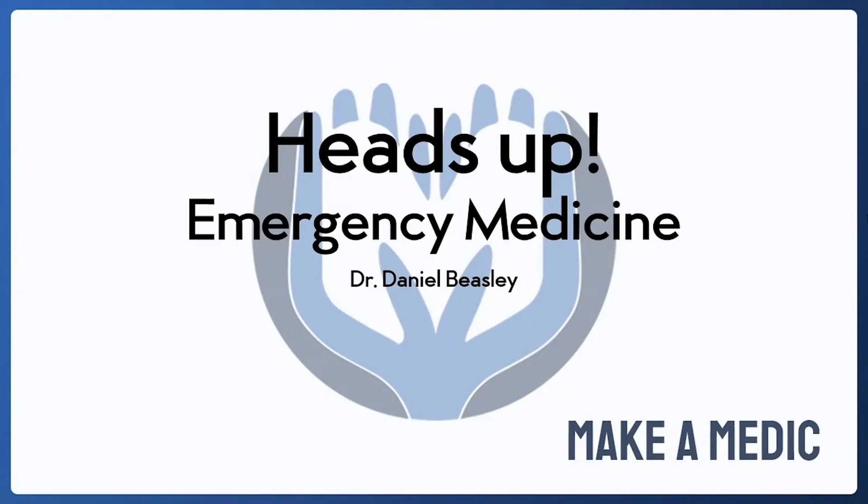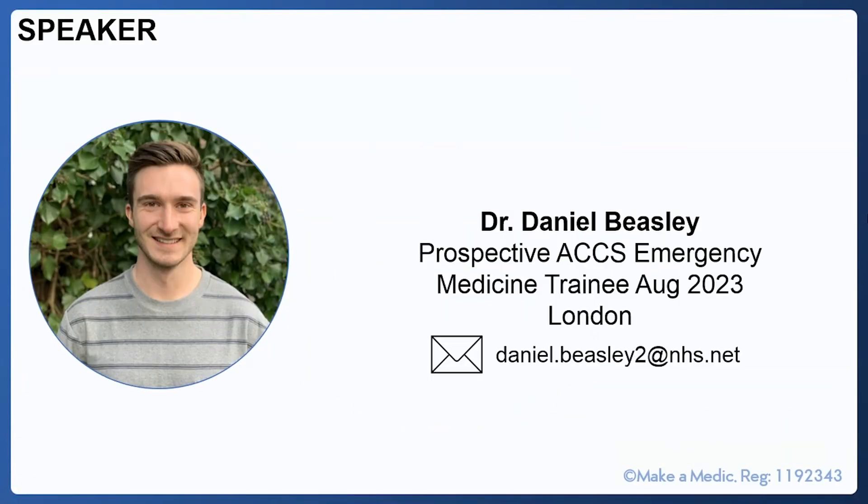Welcome to Heads Up Emergency Medicine. This is an introductory talk designed to give you an insight into the emergency medicine application process and also to give you some pointers to enhance your application in advance. It's designed for those of you who are thinking about applying to emergency medicine but perhaps aren't quite decided yet. My name is Daniel Beasley. I am an offer holder for Acute Care Common STEM Emergency Medicine training, which I will start in August 2023. Please feel free to use my email address on the slide if you have any questions following the talk.